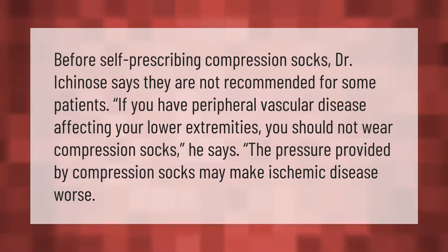Before self-prescribing compression socks, Dr. Ichino says they are not recommended for some patients. If you have peripheral vascular disease affecting your lower extremities, you should not wear compression socks, as the pressure provided may make ischemic disease worse.